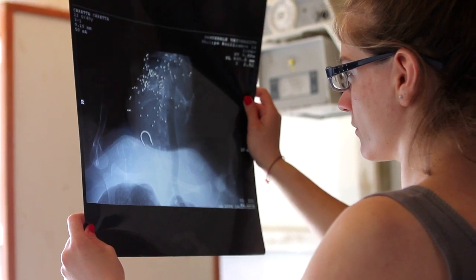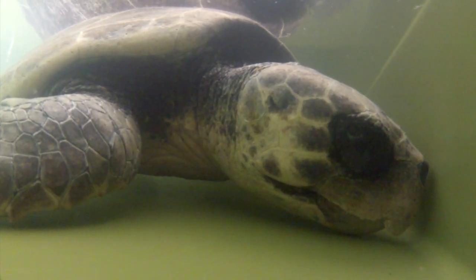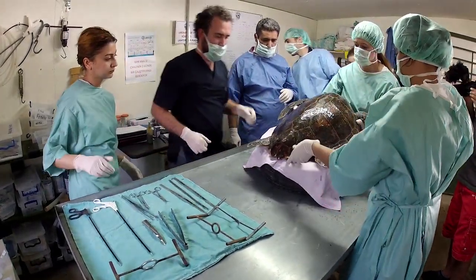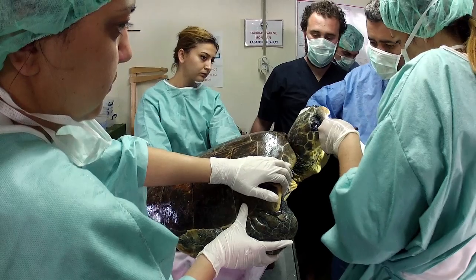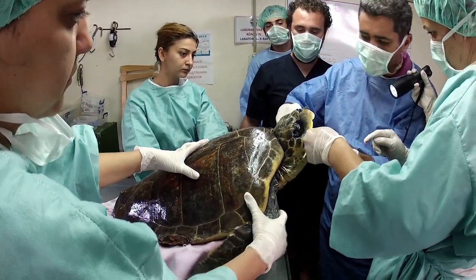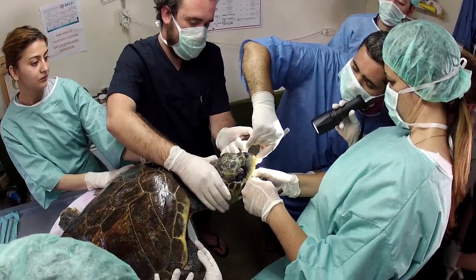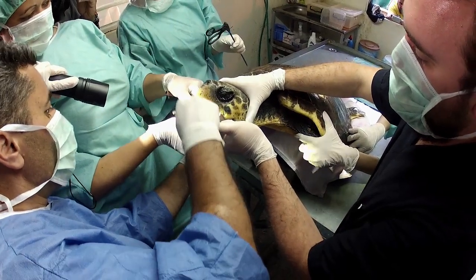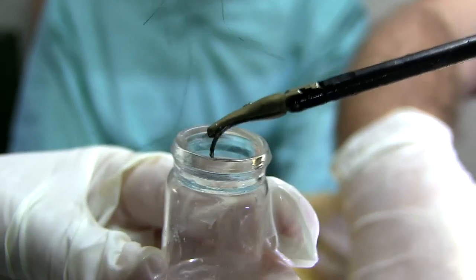The team examines recent x-rays of Ferhat and their expectations are confirmed: Ferhat had swallowed a hook stuck in his throat, which must be removed immediately. Professor Jakub Kasker leads the operation — Ferhat needs to be restrained for surgery, as even under anaesthesia sea turtles are very strong animals and a wrong move could cause serious damage. The team carefully locates the hook and keeps Ferhat's strong mouth open. After a risky operation, the hook is removed.